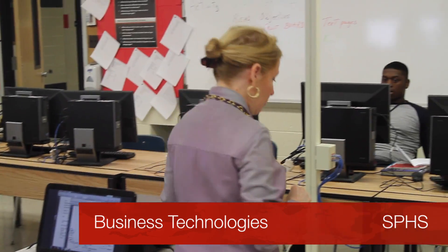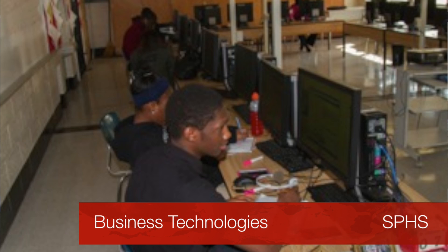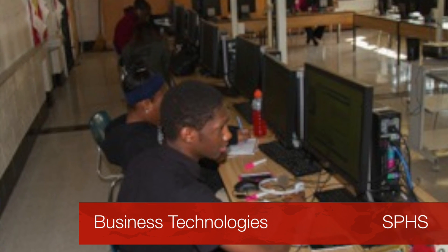Whether it be owning a restaurant, running, managing a retail store, any business that you want to pursue, you will need to have a business background. You'll learn how to keep a checkbook, you'll learn financial, how to make good financial decisions.